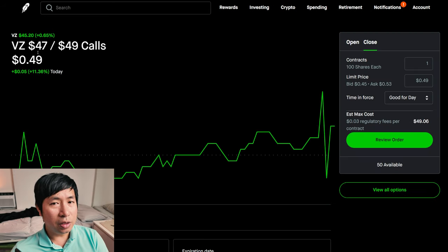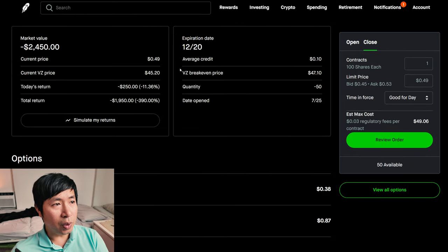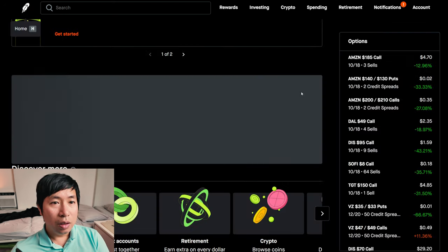I have Verizon $47/$49 call credit spreads, expiring December 20. I'm actually down $1,950 on this spread, so I'm down about $2,000 on it.